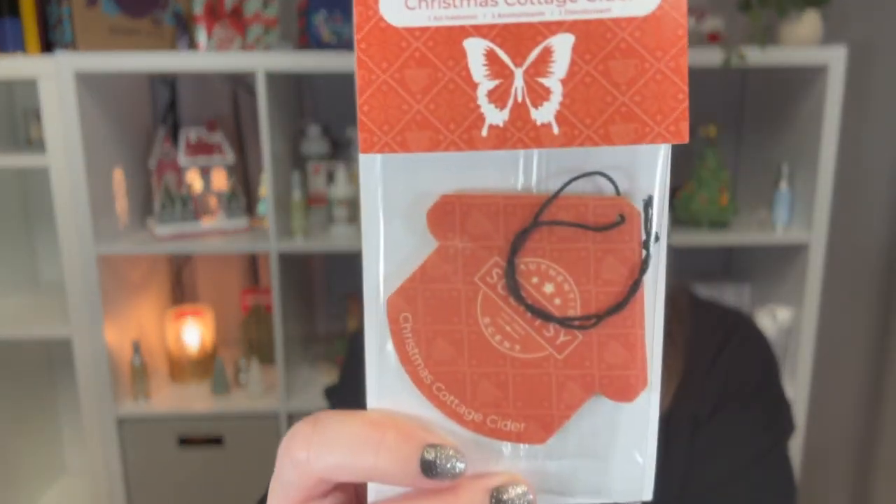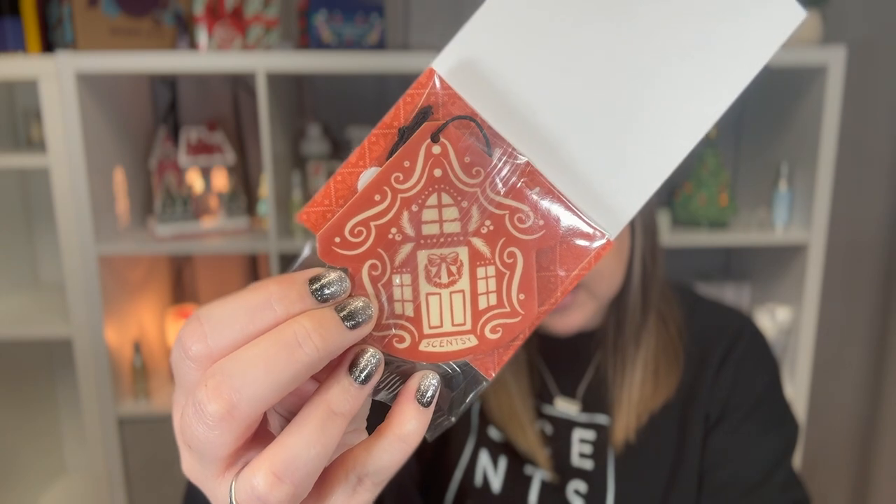Next up is a scent circle — actually it's a Christmas Cottage Cider scent house, not really a circle, and it is so cute. Let me show you the other side. I have one of these in my car right now and it's lasting a pretty decent amount of time — a whole week and I can still smell it, even with a mini fan running vanilla bourbon pods in there. Christmas Cottage Cider is from the Scentspirations Christmas Cottage collection, a fruity scent described as homey vibes with mulled spices, cinnamon sticks, and perky Valencia orange. It's probably my favorite from that collection.